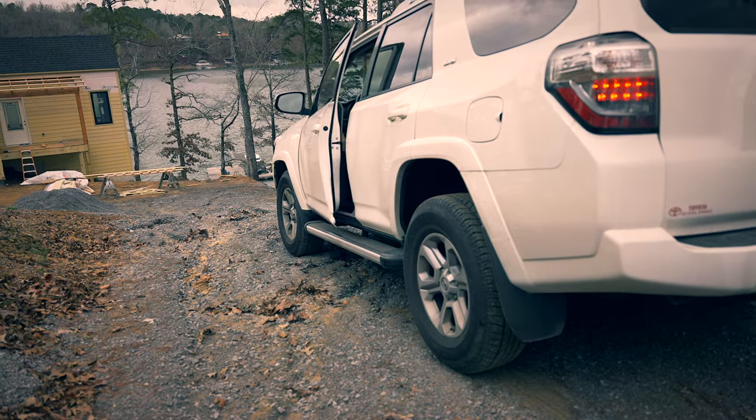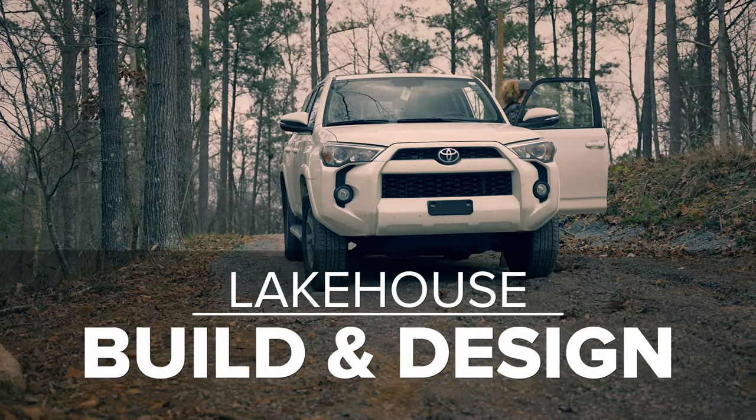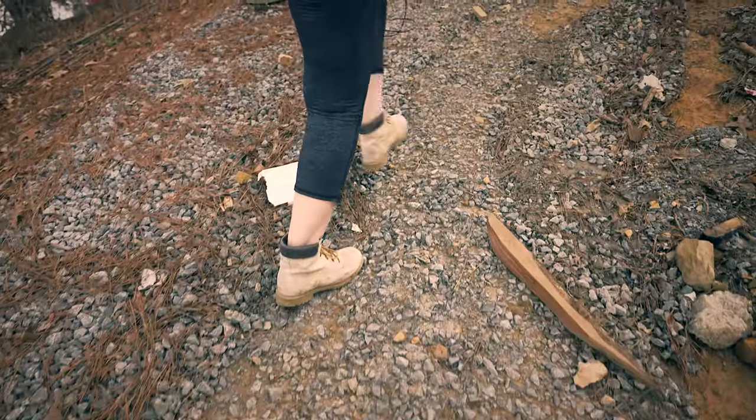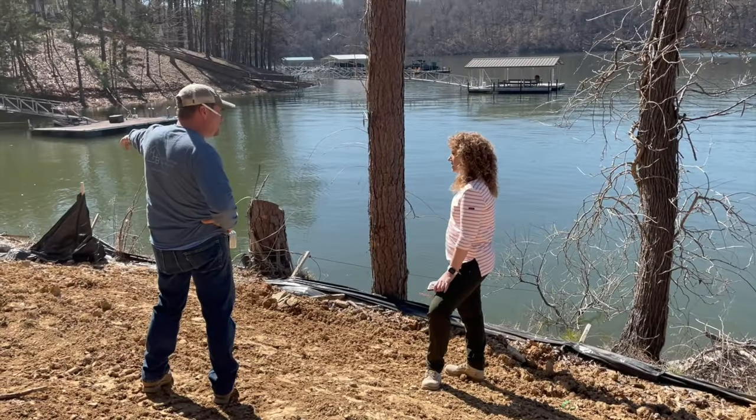This is part of a series of a lake house build and design. We have one big project that we've been working on, and that is a lake house. Check out this footage of the master bedroom we're working on before we started decorating and right after construction.